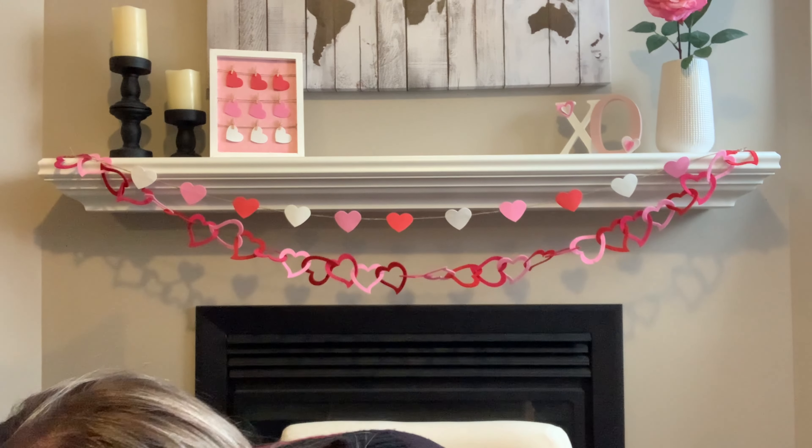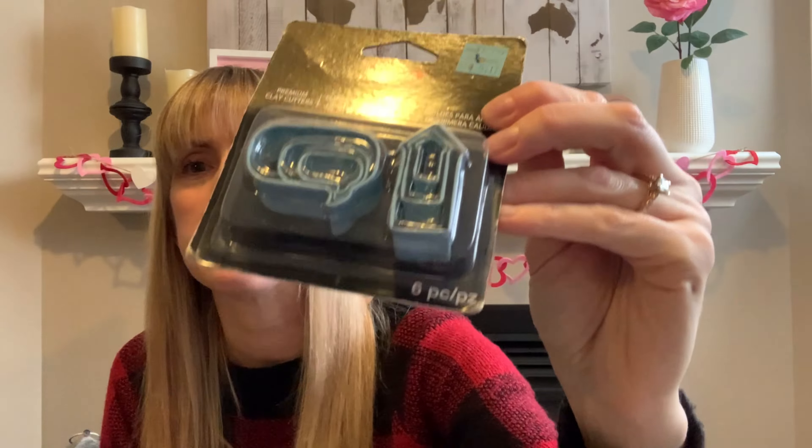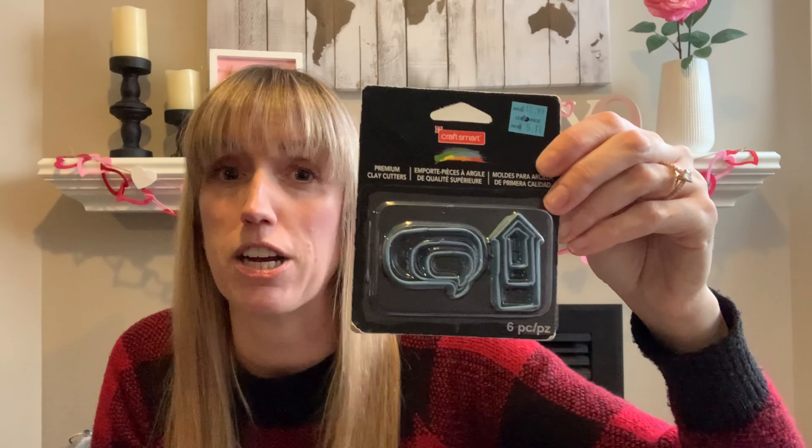Oh yes — I see these. By Craft Smart as well, the Michaels brand — these premium clay cutters. Look at that, that's awesome. You get six pieces. Clay cutters, cookie cutters — you could even trace these out and make shapes and put them on your DIYs. That is awesome.